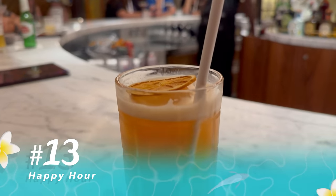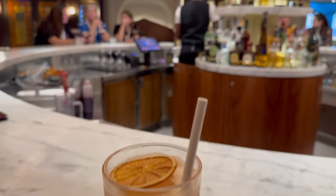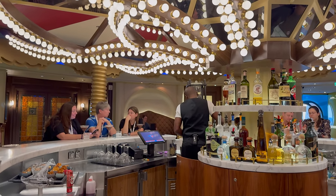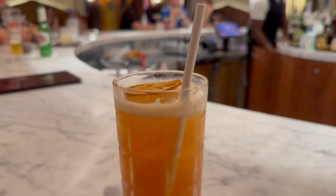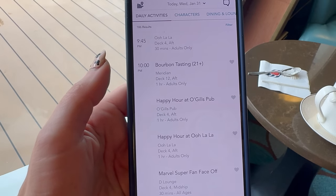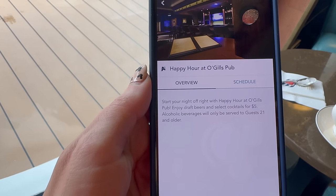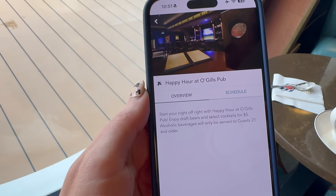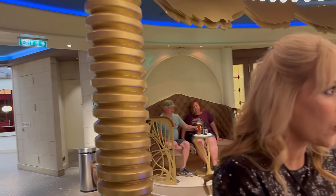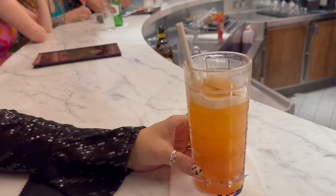Next tip: happy hour. One of the amazing things about the Disney Fantasy is all of the awesome themed lounges and bars all over the ship, and they actually have happy hours. Check your app and you'll see happy hours scheduled throughout the days — they stagger them so they're not always overlapping. One of my favorites was always at Ogill's, but you're going to see it at a lot of different locations. Make sure to check that out and save yourself a little bit of money on your drinks.